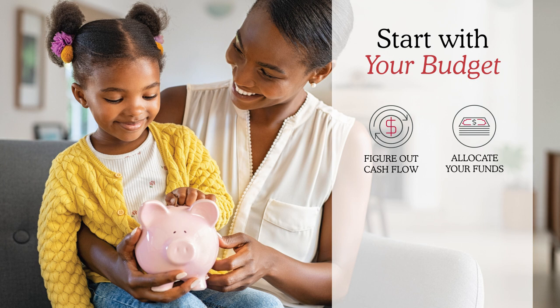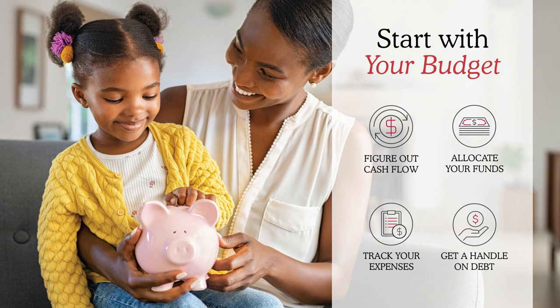By allocating your funds, it's going to be easier for you to track your expenses, whether your income is going mostly to bills, mostly to savings, or mostly to your wants. After you are able to figure out your cash flow, allocate your funds, and track your expenses, that is the beginning of really getting a handle on your debt.